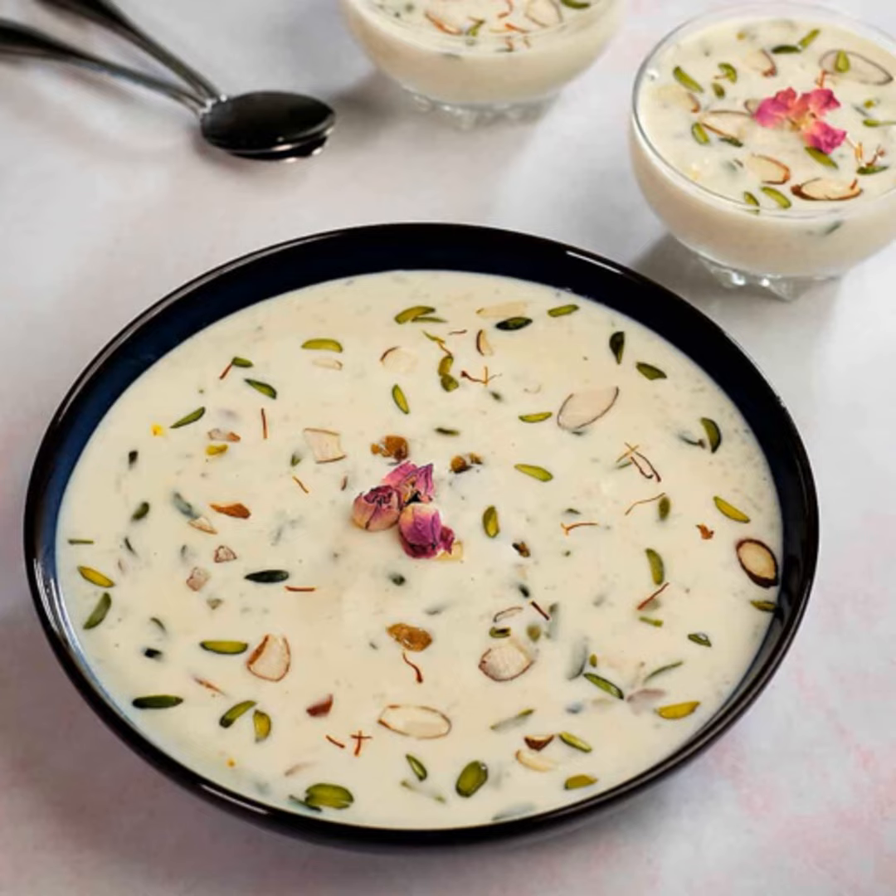Kheer can also be served with cacao and saffron. For cacao Kheer, add some cacao to the Kheer. For the saffron type, we add a spoonful of melted saffron. Those are the fundamental, basic processes to create a good food.